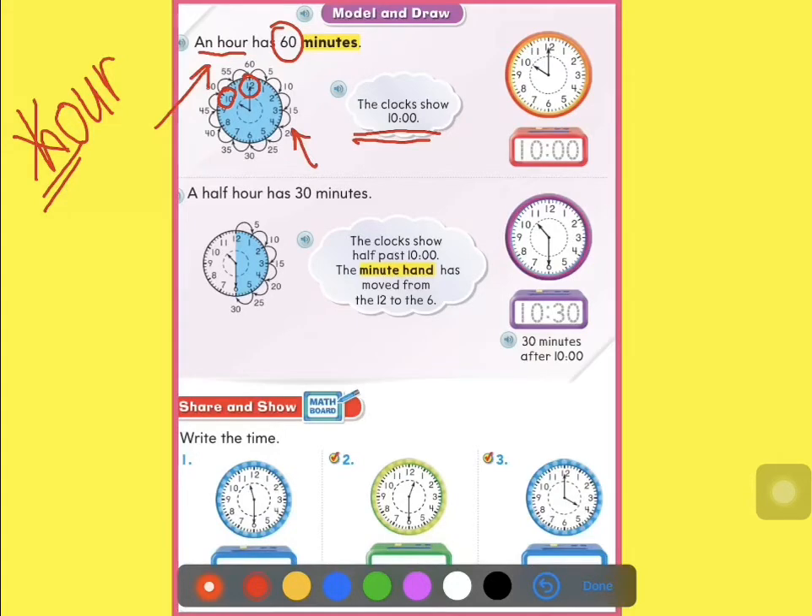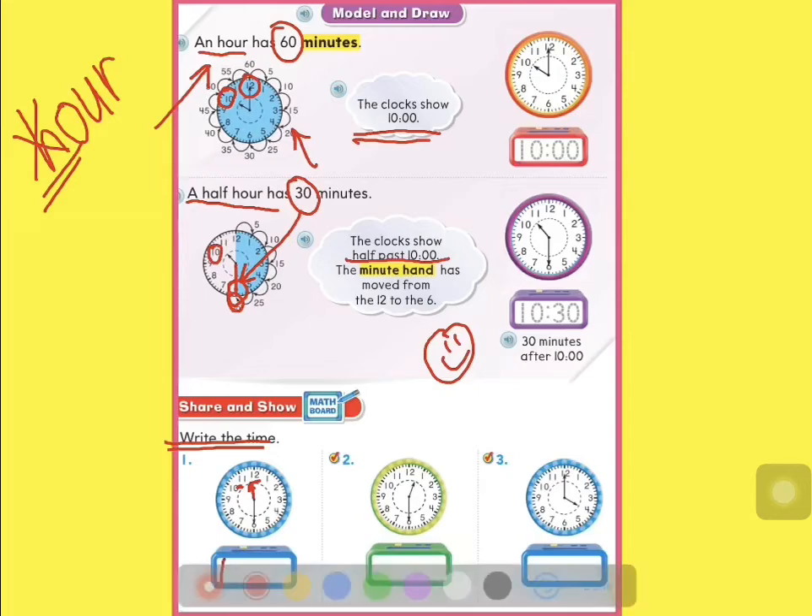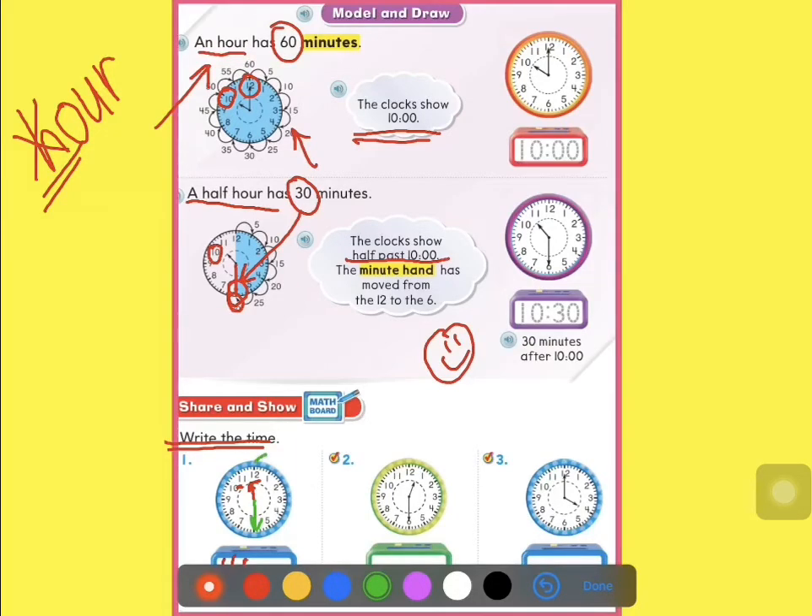A half hour has 30 minutes, and that happens when Mrs. Minutes is on 6. So here we can say that the time is 10:30, which means half past 10. Now it's our turn to write the time together. Mr. Hour is between 11 and 12, so we're going to write 11. And Mrs. Minutes is on the 6, so that means it's 5, 10, 15, 20, 25, 30. The time here is 11:30.